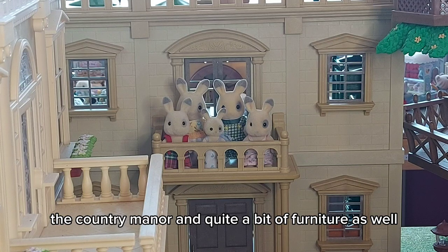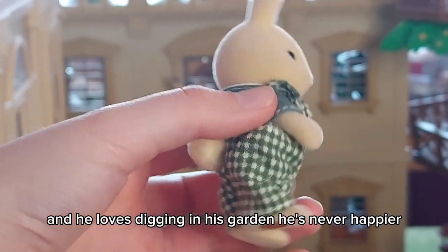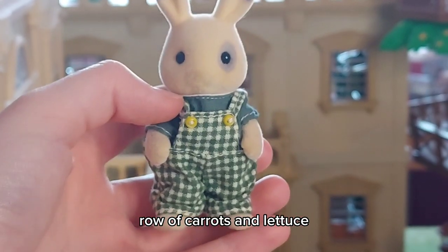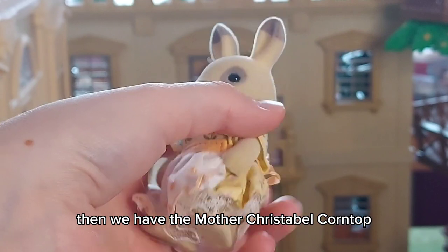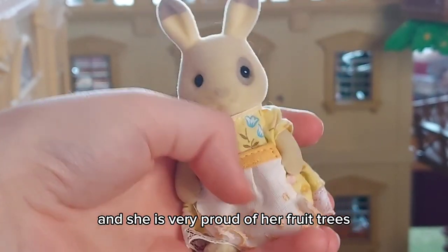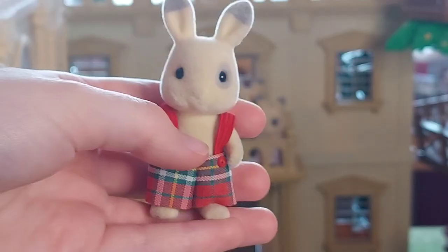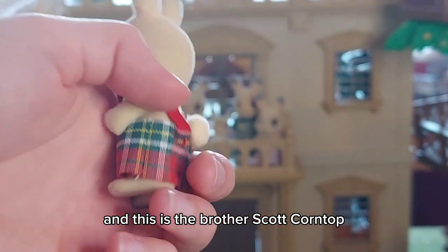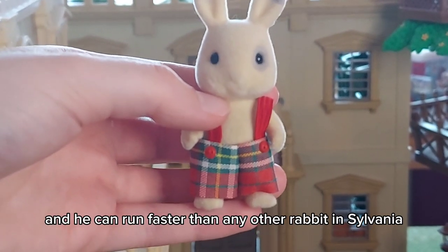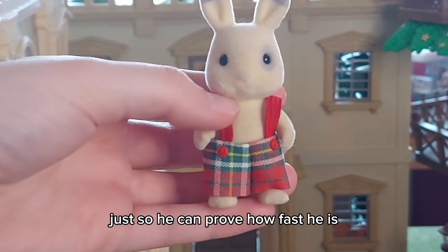We have the father, Hector Corntop — he loves digging in his garden and is never happier than when he's planting row upon row of carrots and lettuce. Then we have the mother, Christabel Corntop — she is very proud of her fruit trees and her apples are famous for being the most crisp and delicious in Sylvania. This is the brother, Scott Corntop — he can run faster than any other rabbit in Sylvania and is always organizing races just so he can prove how fast he is.